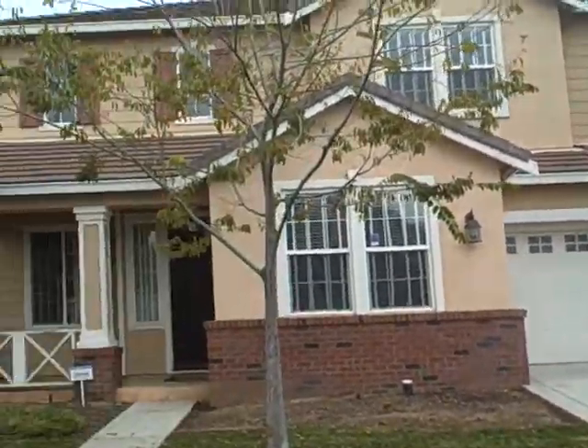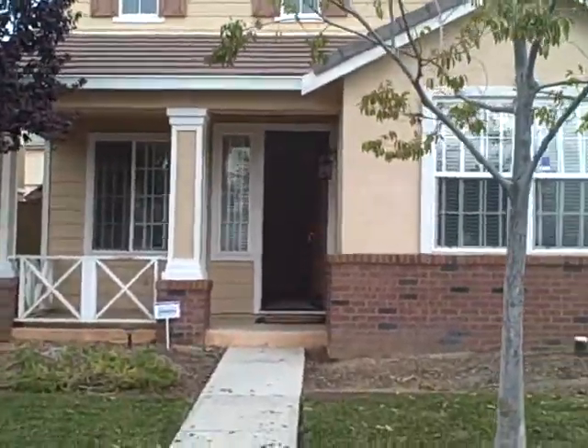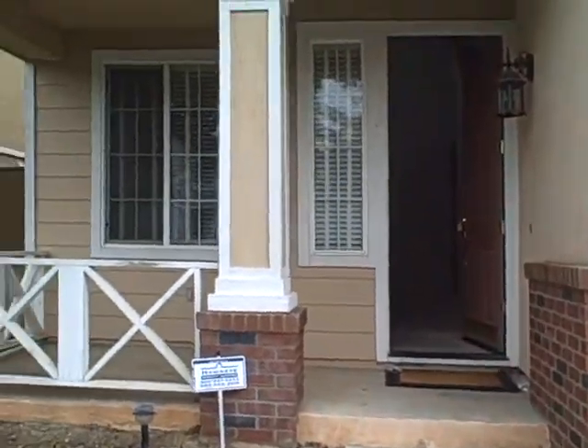Hi, this is Kurt Beyer with Ready Realty LLC. We just picked up this house in Brentwood, California yesterday. So let's take a walk in.